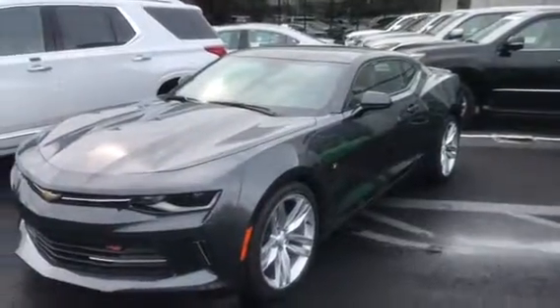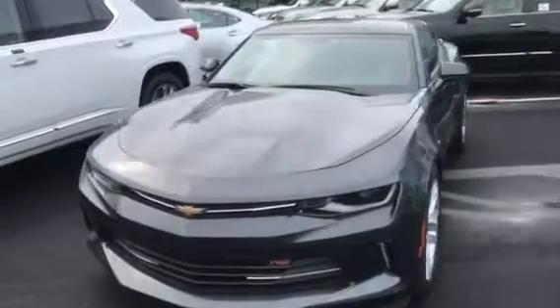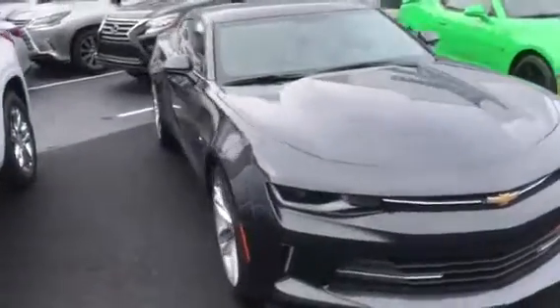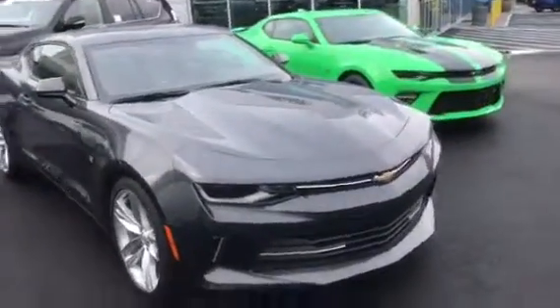Good morning Carolyn. This is Jim at Bridgewater Chevrolet. Just taking a shot of a 2017 Chevy Camaro for you. Not sure exactly what you're looking for, but this happens to be the six cylinder with the RS package — 20 inch wheels, navigation, leather interior.